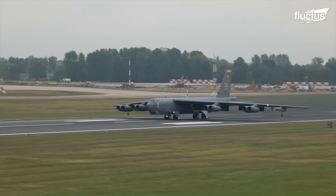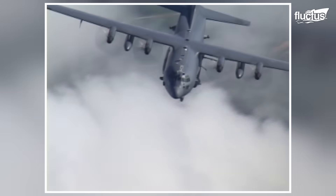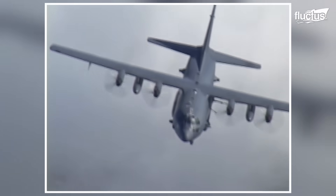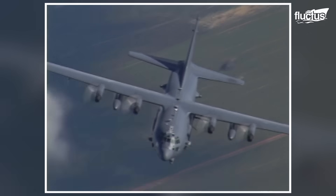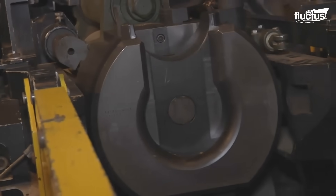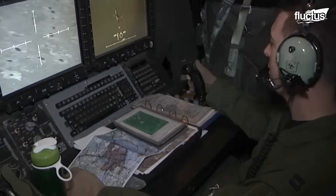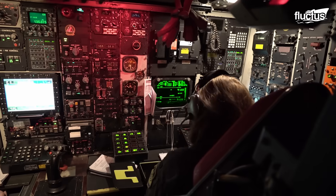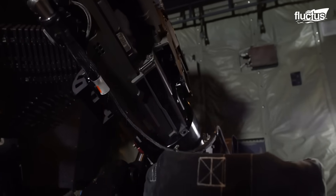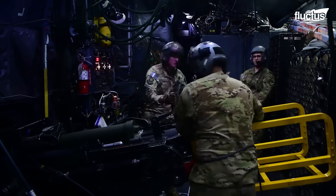As we've explored the impressive capabilities of both the B-52 Stratofortress and the AC-130 gunship, it's clear that these aircraft are not just tools of war, but also marvels of modern engineering, designed to meet the complex demands of contemporary military operations. Their advanced technologies and formidable armaments ensure that the U.S. maintains a significant strategic advantage in aerial warfare.